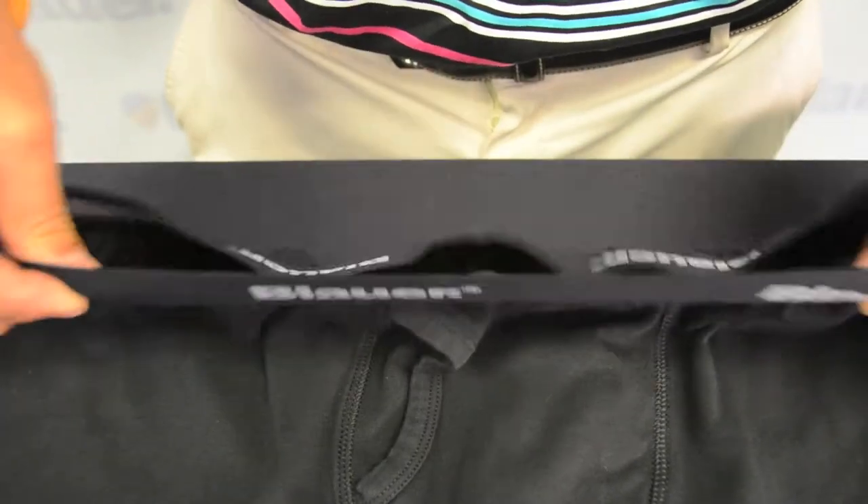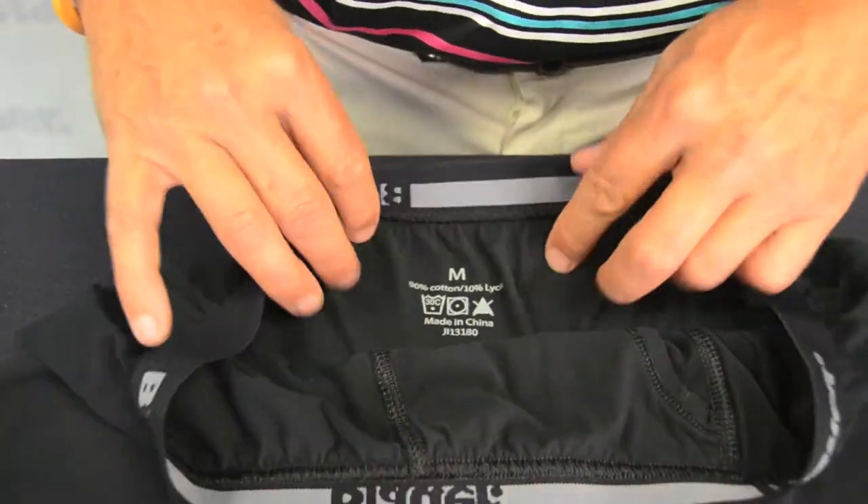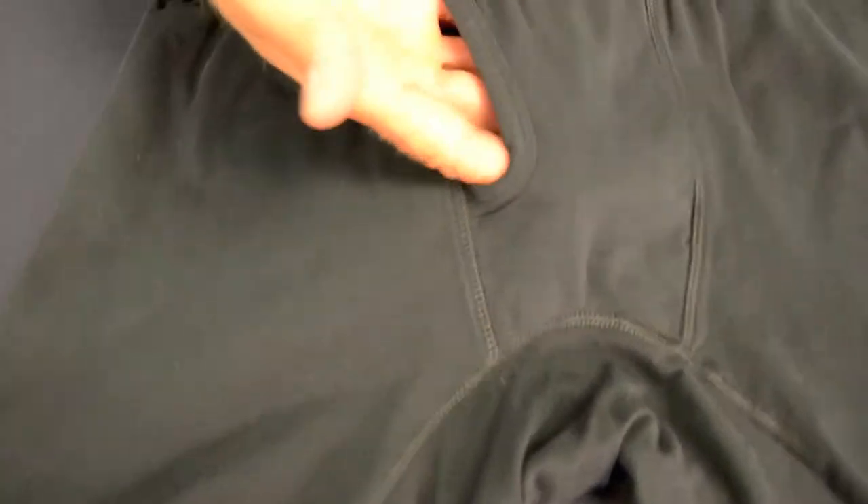Extra-durable elasticized waistband and tagless. Modern athletic fit with fly opening.